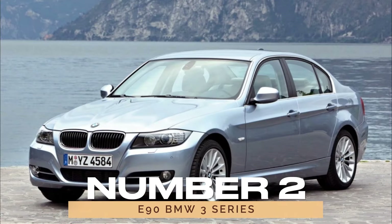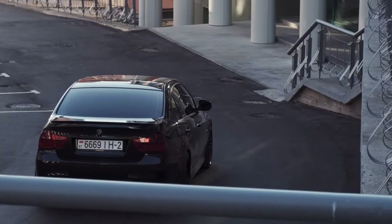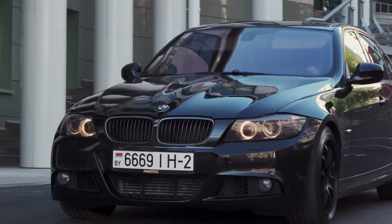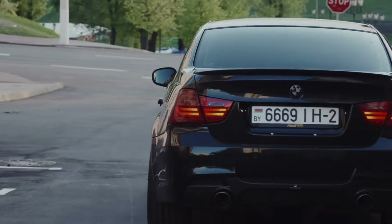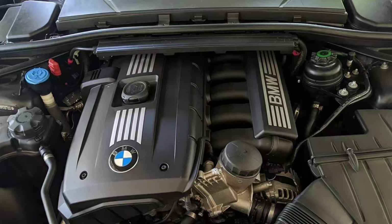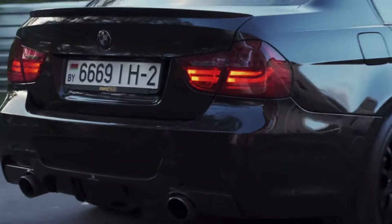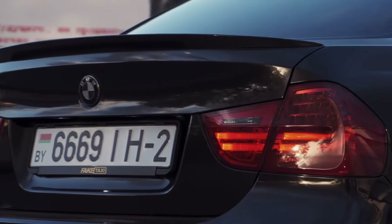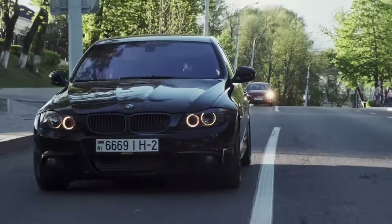Number 2: E90 BMW 3 Series. The fifth-generation E90 BMW 3 Series strikes the perfect balance between performance and reliability. With a range of engine options, including the venerable N52 straight-six, this iconic model continues to impress with its dynamic capabilities and overall dependability.